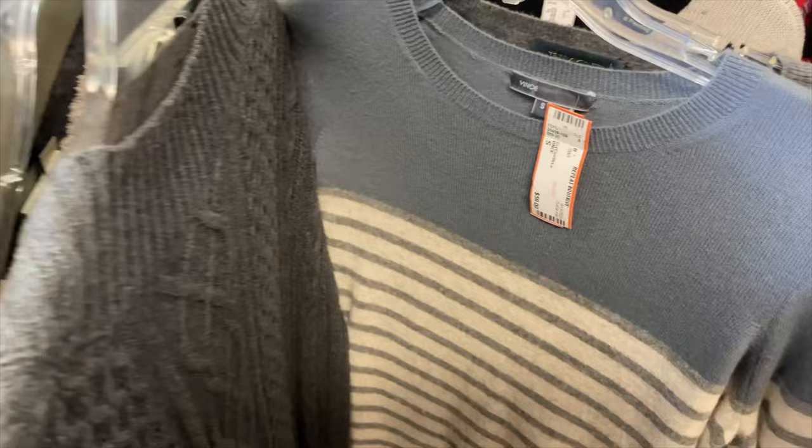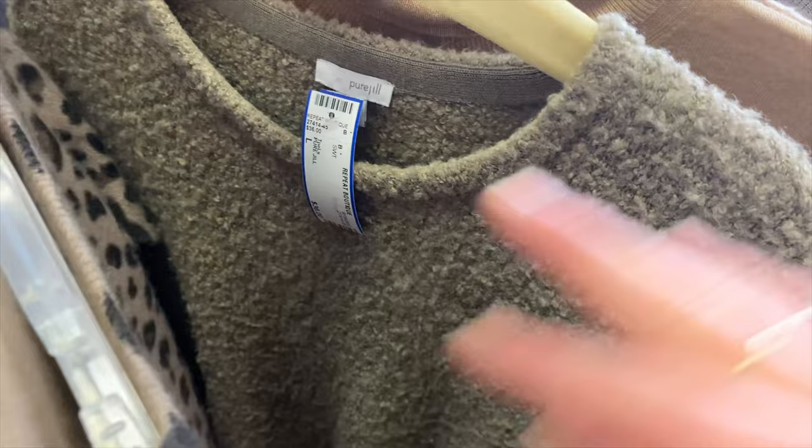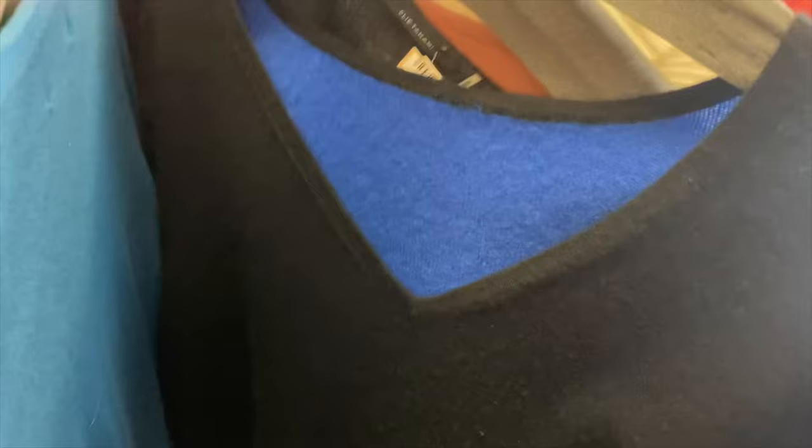I loved this beautiful Vince cashmere sweater, very on trend. I like to shop with a list: there was a Talbots cashmere sweater, a Magachoni leopard-print cashmere, a beautiful cashmere turtleneck, an Autumn Cashmere button-up, and right behind it a Veronica Beard striped knit. You just can't go wrong shopping secondhand. I keep my shopping list in mind so I'm not distracted — like spotting that amazing Akris jumper!